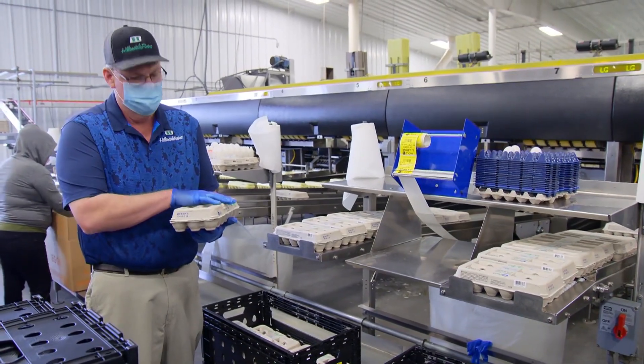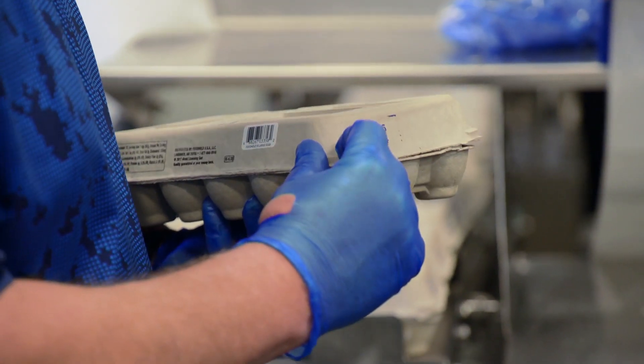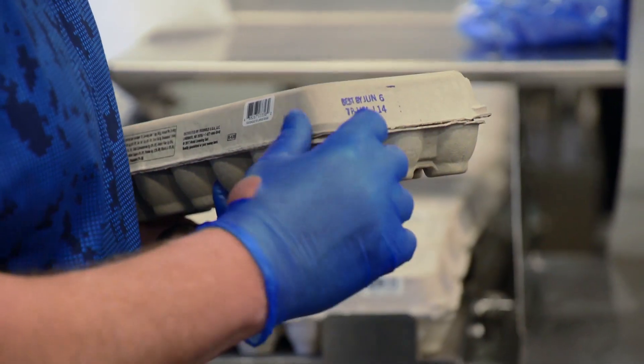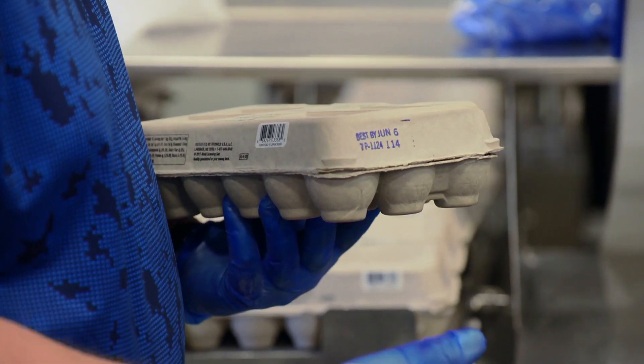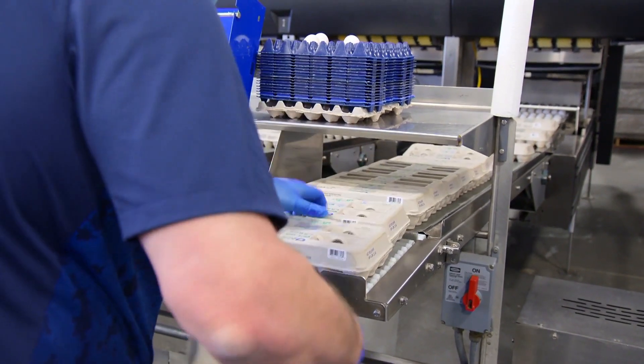It came through the packer and it's been closed. This is the information that was put on the carton when it was dated — it's a Best By June 6th, which is a 45-day date. It's plant number 1124. This actually means it was packed on lane seven, which is for our own internal quality control.